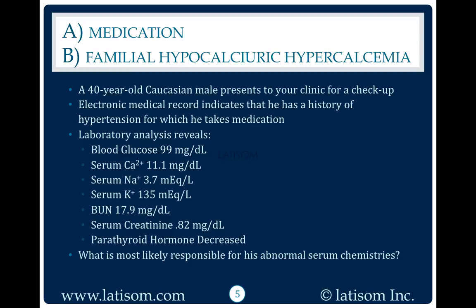A 40-year-old Caucasian male presents to your clinic for a checkup. Electronic medical record indicates that he has a history of hypertension for which he takes medication. Laboratory analysis reveals: blood glucose 99 mg/dL, serum calcium 11.1 mg/dL, serum sodium 3.7 mEq/L, serum potassium 135 mEq/L, BUN 17.9 mg/dL.